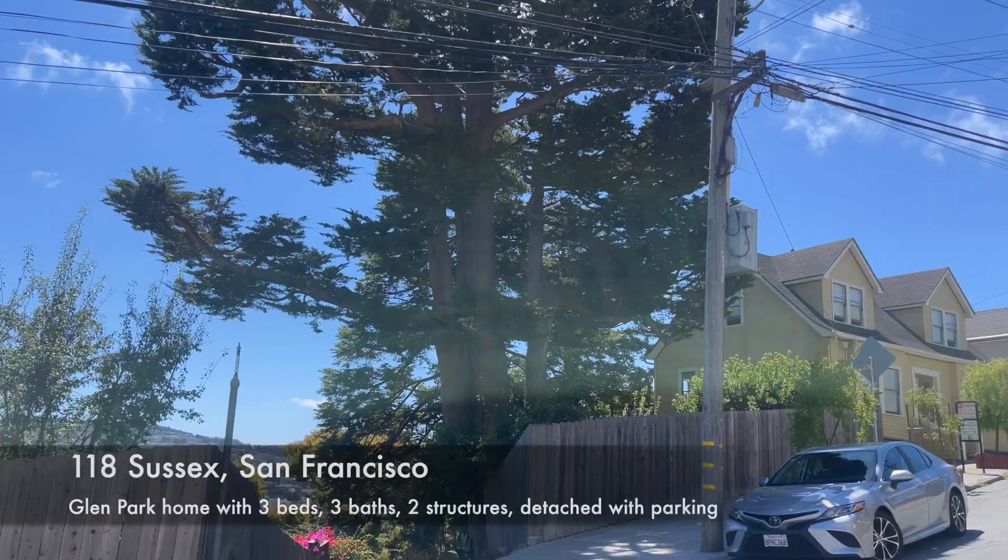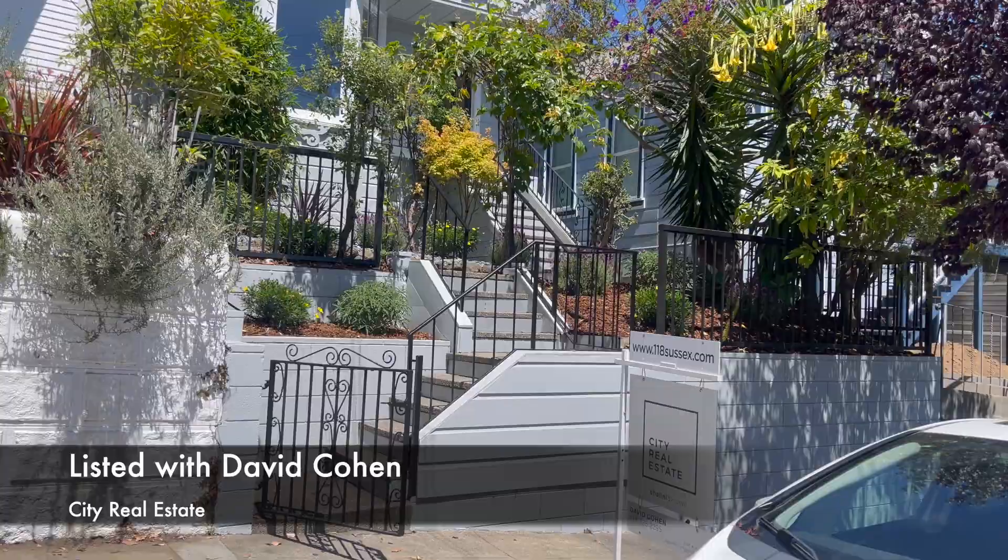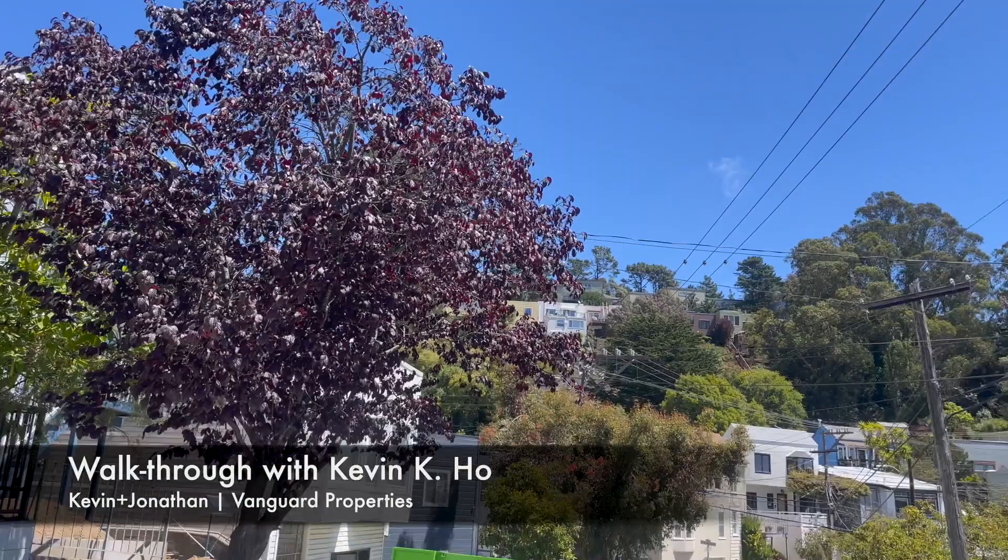Hi everybody, it is Kevin Ho and we are over here in Glen Park. We're at 118 Sussex. There it is. It's a lovely sort of Victorian home slash compound in this really unique area.